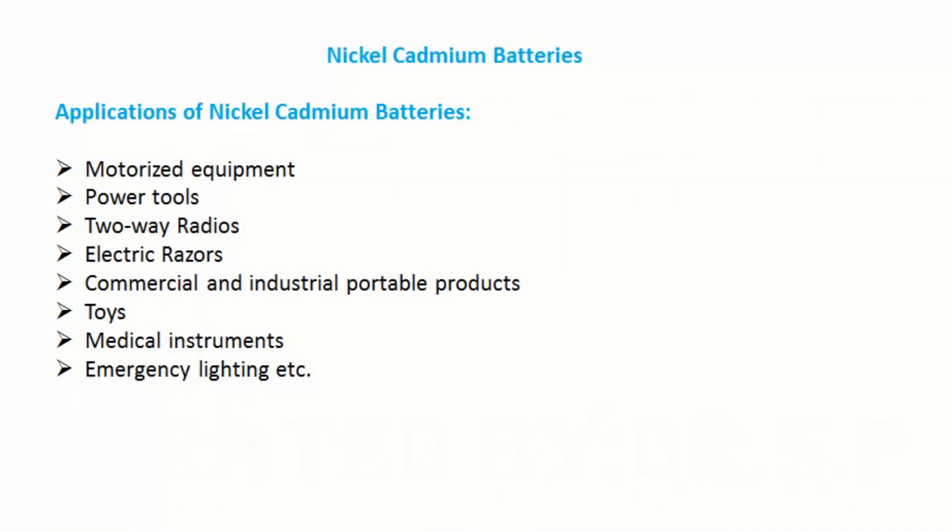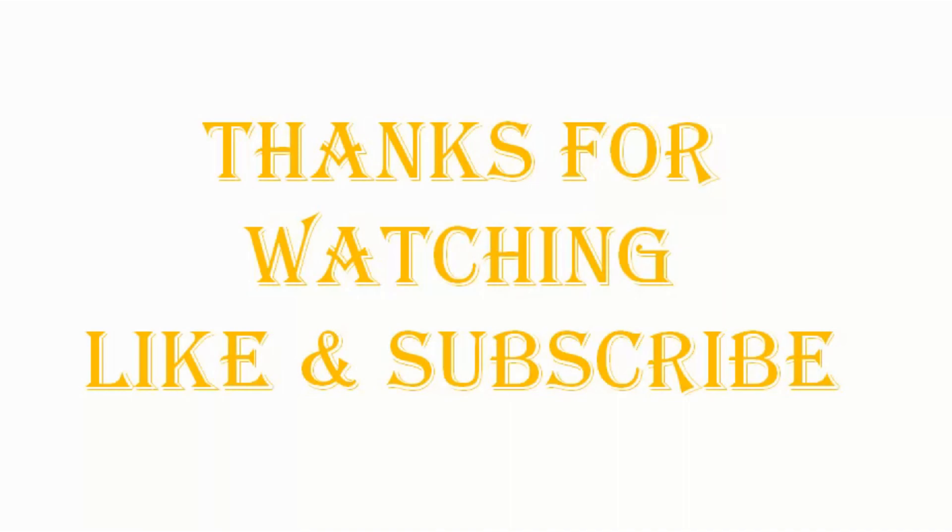Applications of nickel cadmium batteries include motorized equipment, power tools, two-way radios, electric razors, commercial and industrial portable products, toys, medical instruments, and emergency lighting.